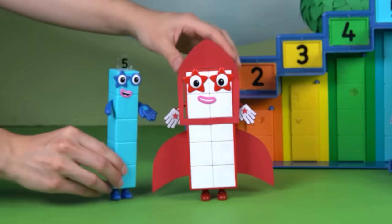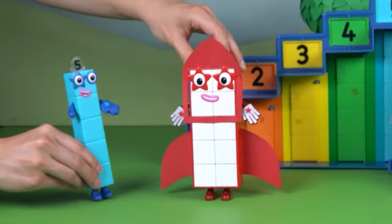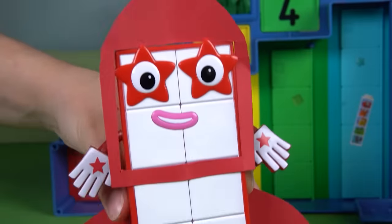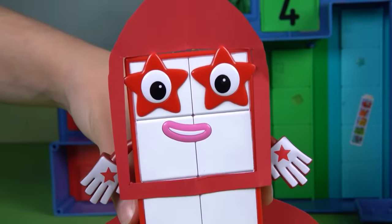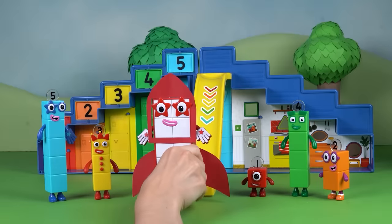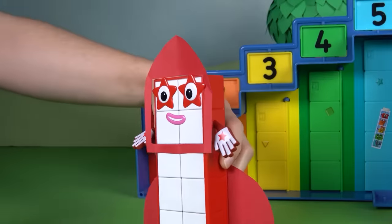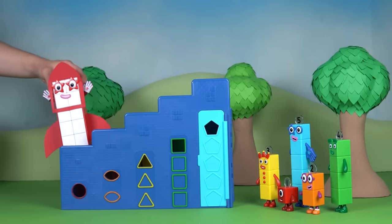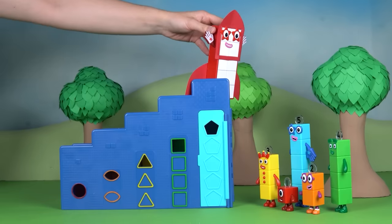Step five: give the wings a gentle wiggle to make sure they're strong and fixed. Hooray! No more broken wings. Look at those wings — they're all fixed and shiny thanks to the Step Squad. Number Block 10 is so happy and can't wait to fly. Up the stairs she goes: one, two, three, four, five steps.